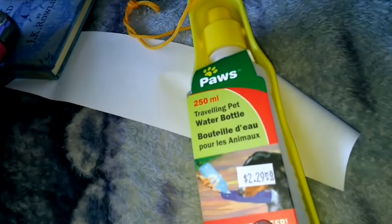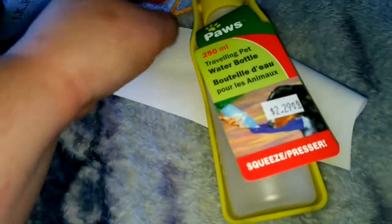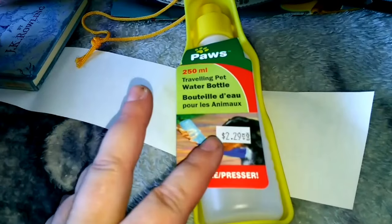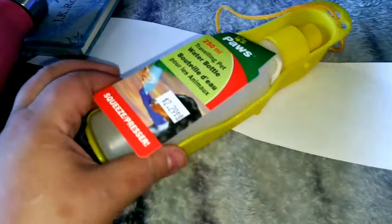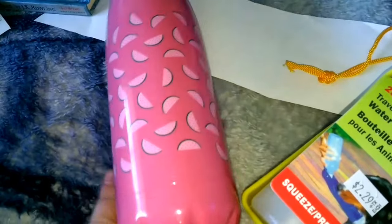This is for the dogs for when we're walking them. It's nice and small — we have a giant one and I feel like when I carry it around it's just taking up so much space and then they don't even drink. This one I can at least take for just a short walk, especially when it's been so hot.